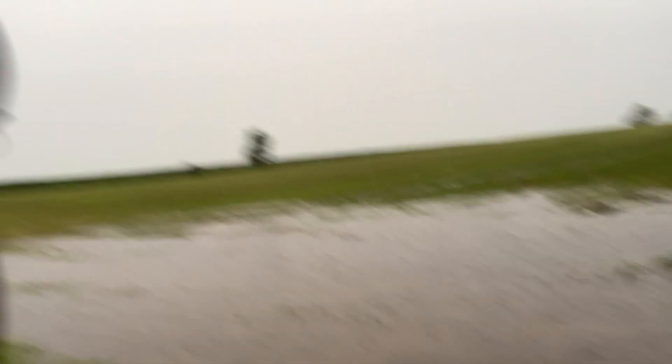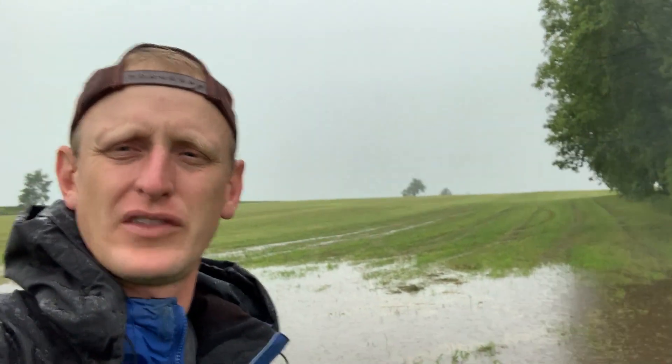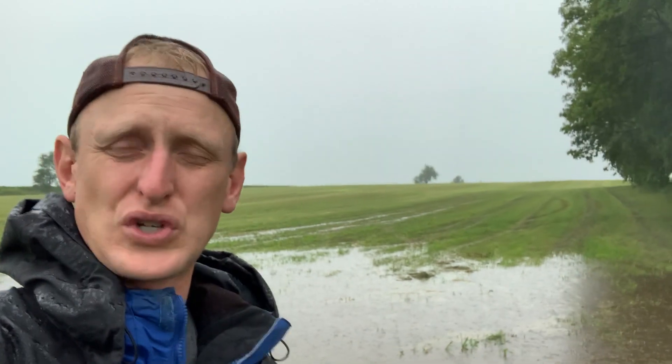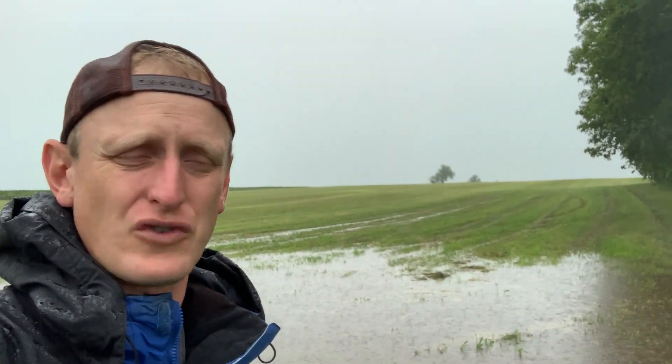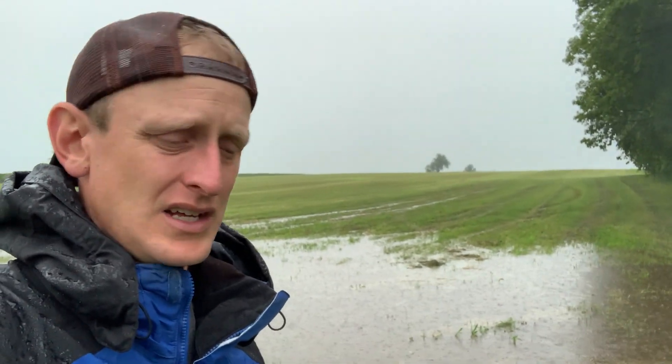Frankly, a lot of people get offended when I tell them that if you're doing any amount of tillage, you're only infiltrating half of the water you receive. My rings will show you that you only get about half an inch to an inch of rain per hour when we have tillage going on, and people will buck that a lot.